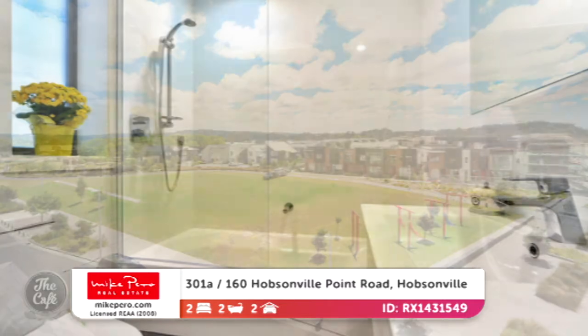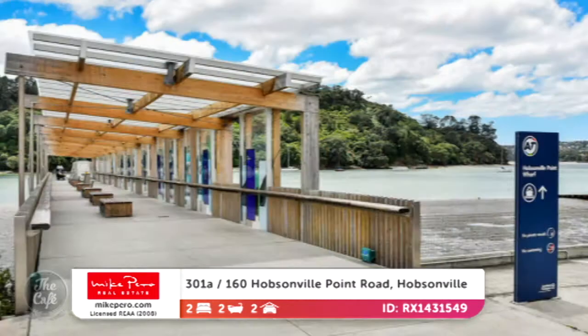It's got a bath — lots of apartments are missing a bathtub, so if you've got little children, that's essential. That one's close for commuters to get a ferry into the CBD. And there's the farmers markets down there in Hobsonville Point — it's a real walkable, really safe community. So what are we talking price wise? $697,000.